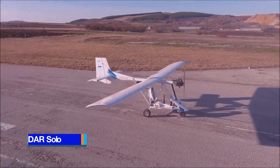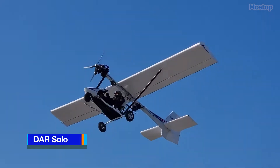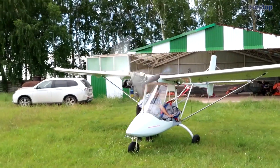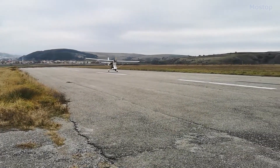The DR Solo is a Bulgarian ultralight aircraft designed by Tony Iliev and produced by Aeroplanes DR, with its first flight in August 2008. It is available as both a kit for amateur construction and a fully assembled ready-to-fly aircraft.